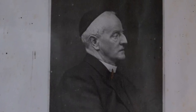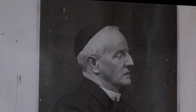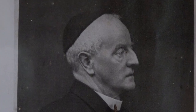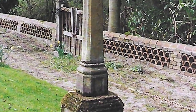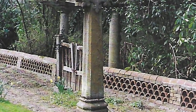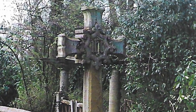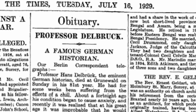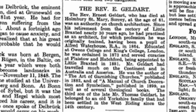Reverend Geldart's poor health, which plagued him all his life, continued to deteriorate, and in 1900 he decided to retire and moved with his wife and daughter to Surrey. Relieved of the stress and responsibilities of parish life, his health improved and he lived until he was 81. Reverend Geldart died on July 11th, 1929, and is buried in the churchyard at Hatchford in Surrey, beneath the impressive cross he designed. His obituary in The Times described him as an authority on church architecture.